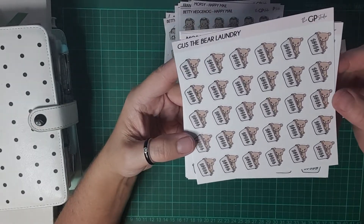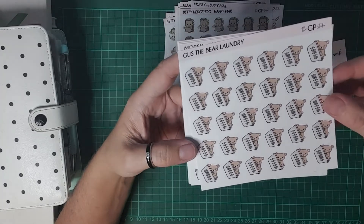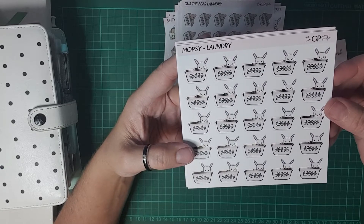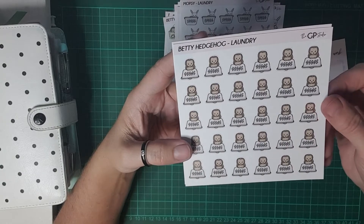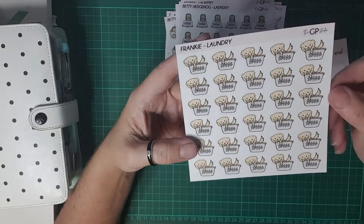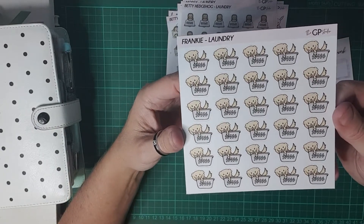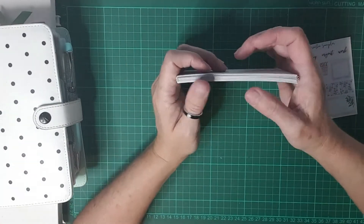Got Gus the bear with the laundry — I do a lot of laundry so I know I'm going to use these. Got Mopsy, she's in the laundry basket, and Betty Hedgehog's on top of the basket, and Frankie's inside the basket. They're all just so cute. I love them — that's it for that little haul!